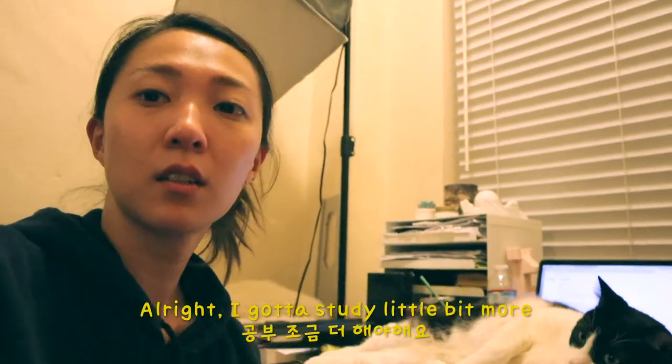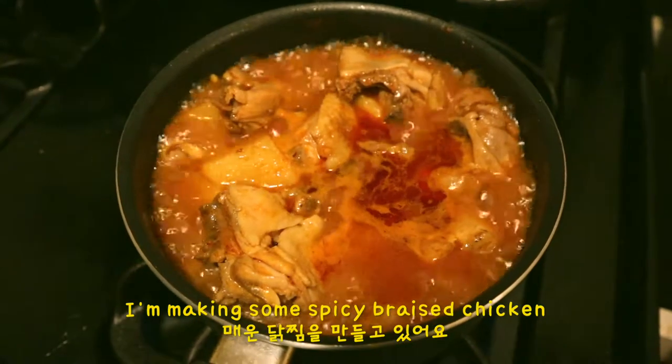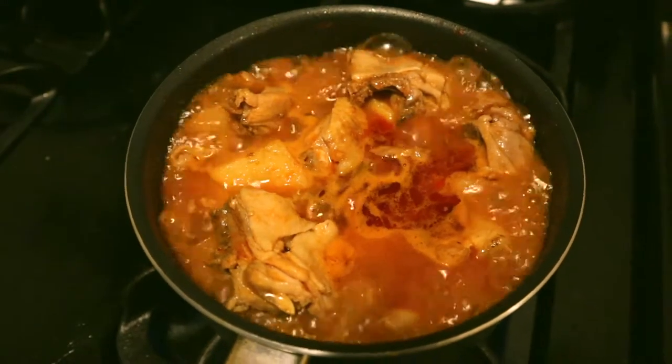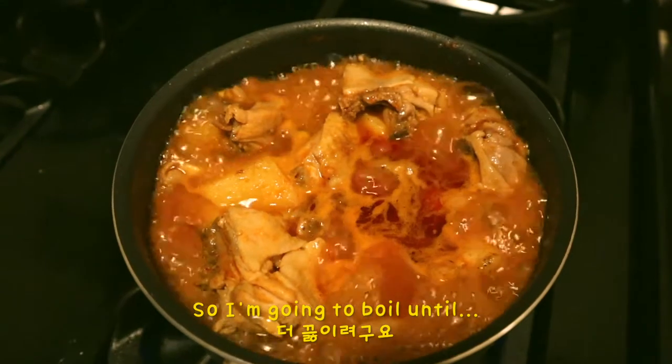Alright, I gotta study a little bit more and cook and go back to study. I wanna cry. I'm making some spicy braised chicken, which is Dakbokgumkan. I think I put a little bit too much water, so I'm just going to boil it down.